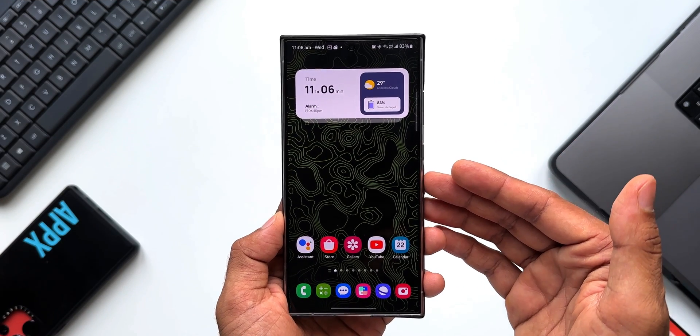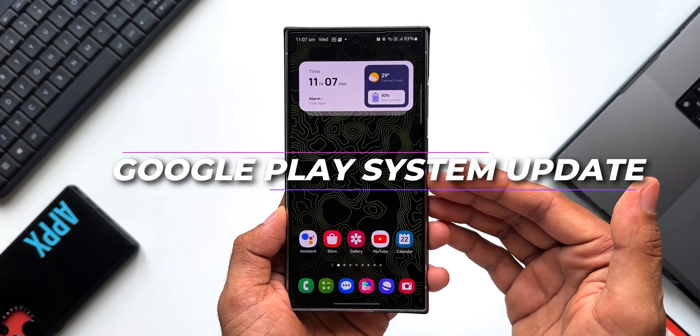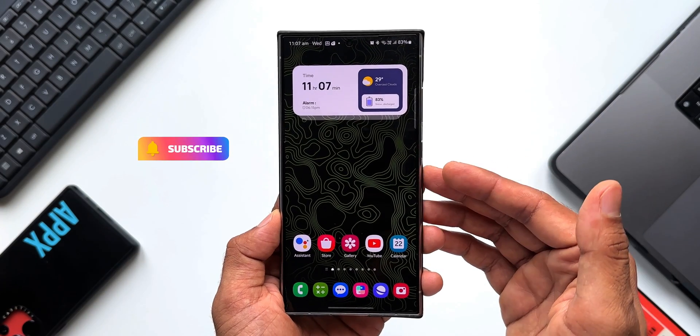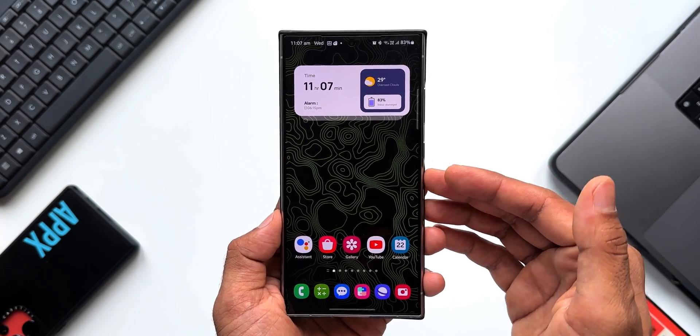What's up guys, welcome to Apex, thanks for tuning in. Google has started rolling out a brand new update — the Google Play System Update for Android devices — and you should make sure that you install this update. It improves the security as well as stability on your device.